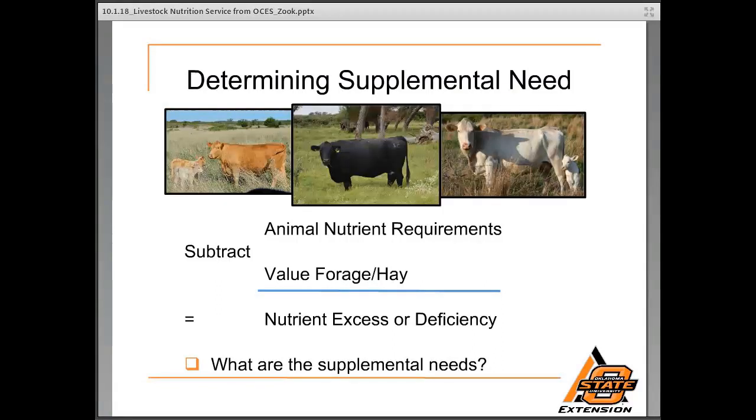Understanding the forage resource goes hand in hand with supplemental need. This is a basic equation of how we determine supplemental need for beef cows, and it can work for any stage of production or any livestock we would be addressing. Once we determine animal nutrient requirements and then find the value of our forage and hay, we do a simple equation. Subtracting the value of forage and hay provides us with a nutrient excess or deficiency for those animals, allowing us to figure out whether we need to supplement them with an extra nutrient source.